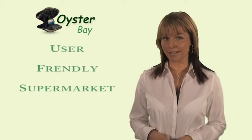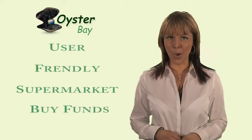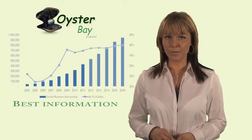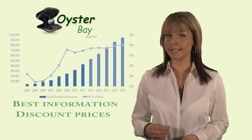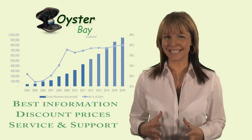Welcome to Oyster Bay Platform. Our user-friendly supermarket enables you to buy mutual funds and bank structured investments online. We provide the best information to help you make your own investment decisions, discount prices to ensure your money goes further, and outstanding service and support.